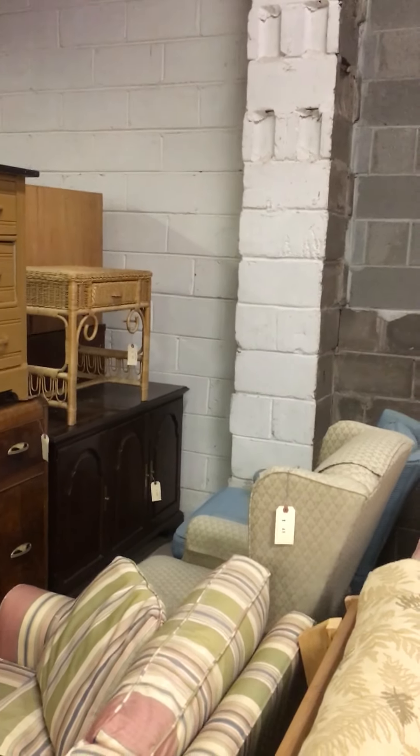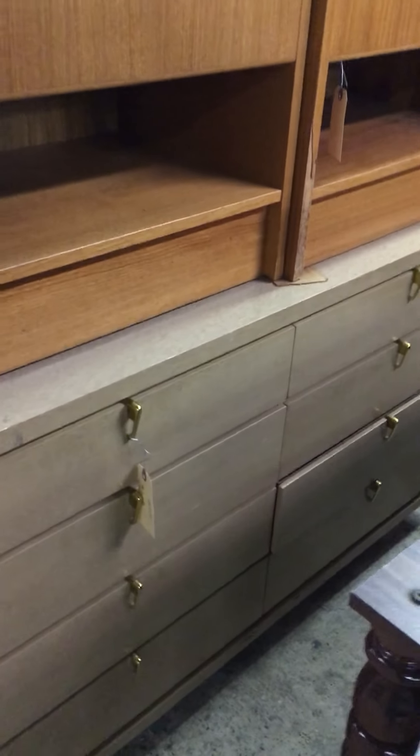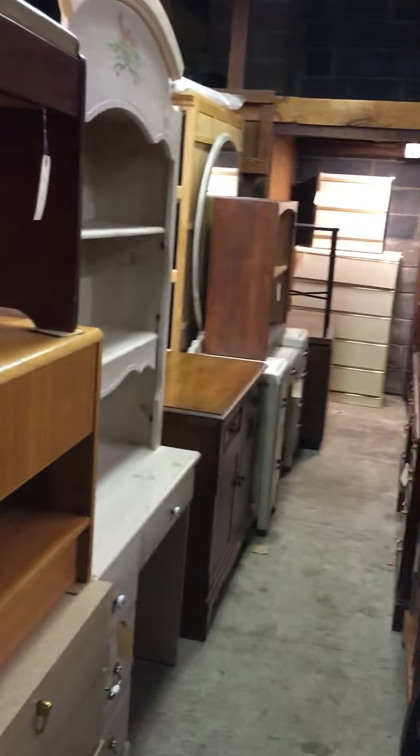That's an old stereo cabinet — no equipment in it, just the top lifts and it's now used as a cabinet. And there's that kind of what I call early 'I Love Lucy' furniture, sort of a blonde style, and a couple of Danish nightstands.